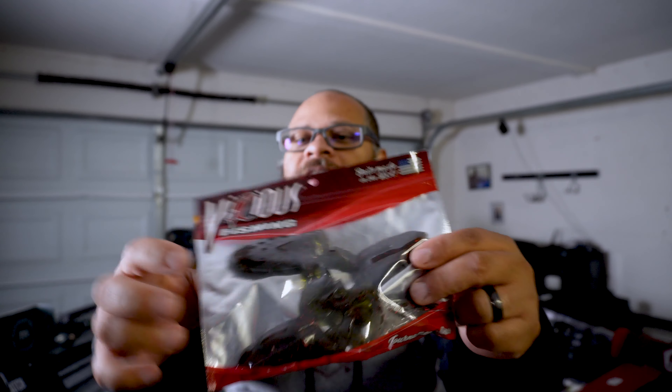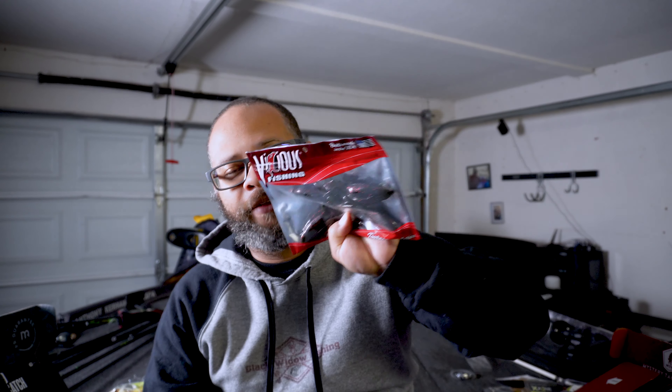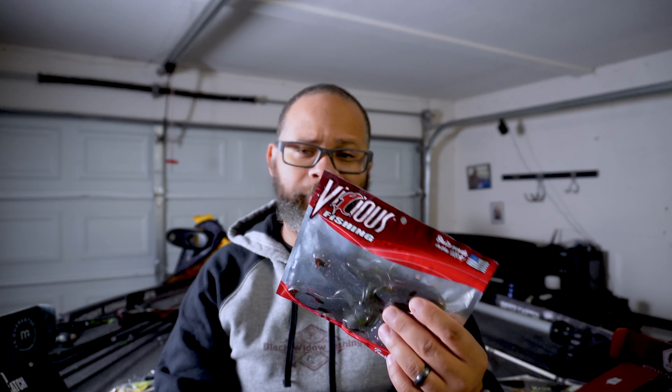The next item is the Vicious Fishing Tournament Series soft body frogs. They have the same tail design as the other frog we had, but as a package in general, this thing is pretty hefty. This is a green pumpkin with red flake — I don't know how heavy these things are, but they feel pretty girthy. Basically you would hook this up weightless or with a belly-weighted hook and throw this right through grass mats, lily pads, and all that thick cover to get it under the pad where the bass might be suspended or sitting on the bottom of those pads.